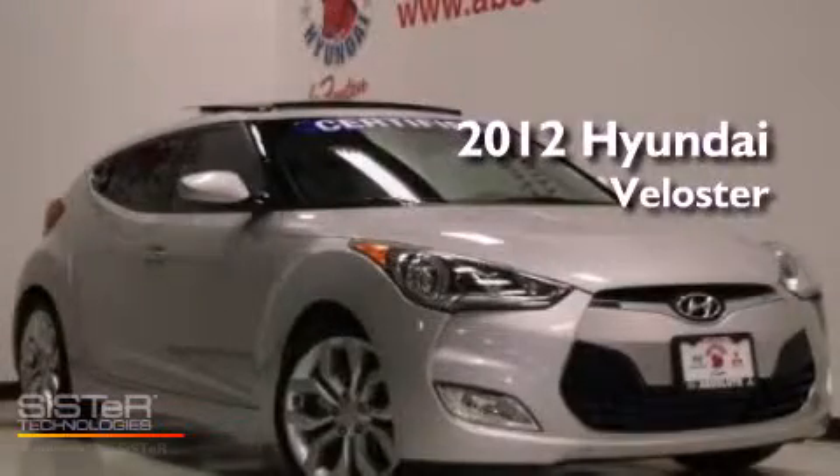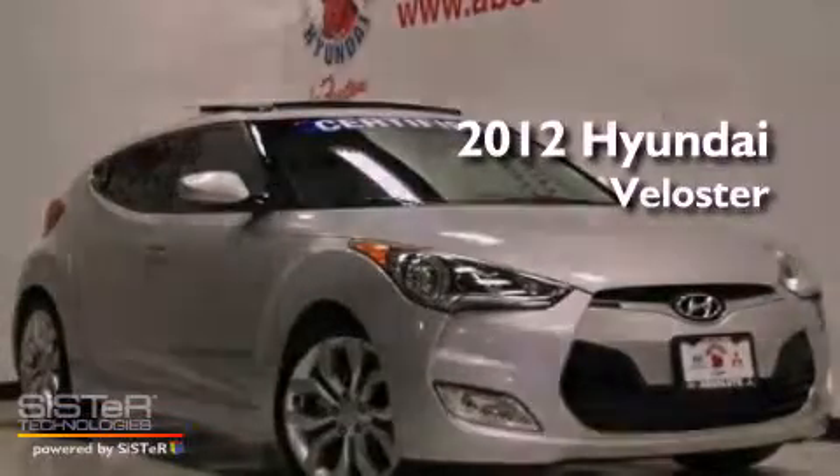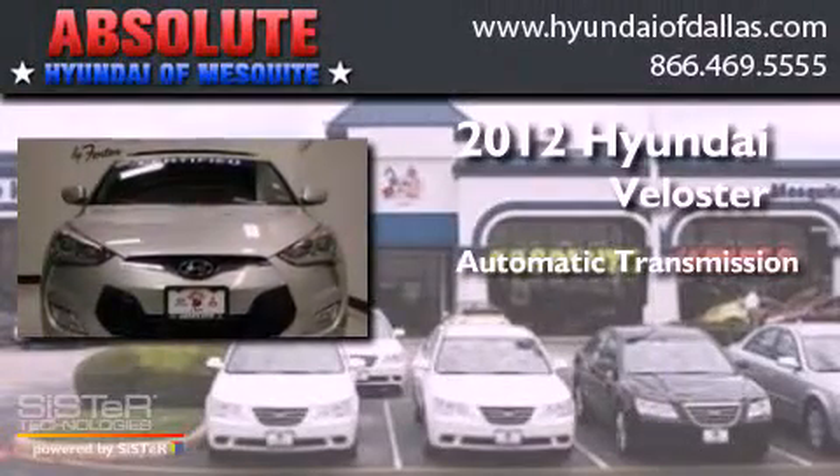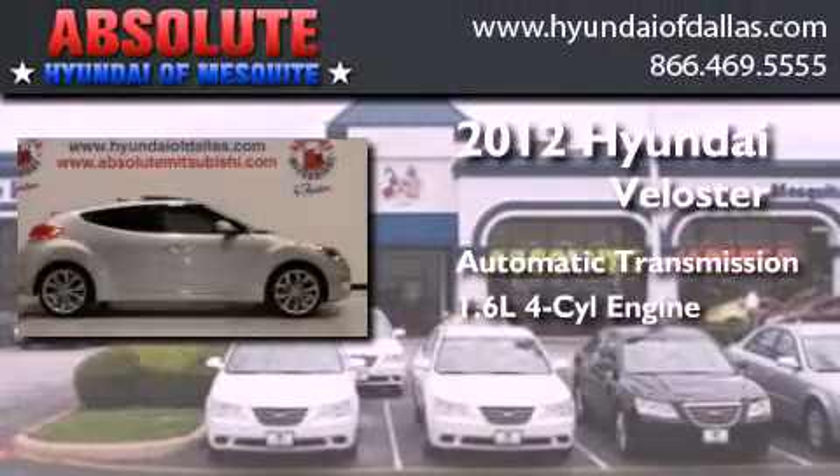This is a certified pre-owned 2012 Hyundai Veloster. This car has an automatic transmission and an inline four-cylinder engine.